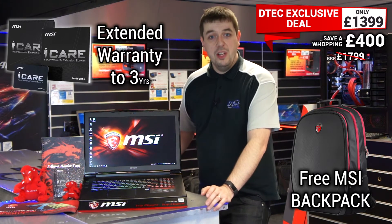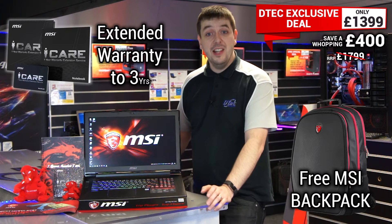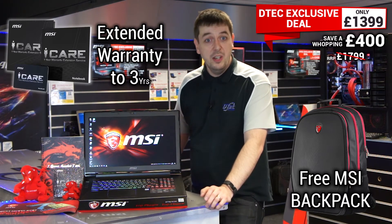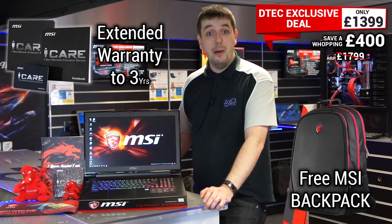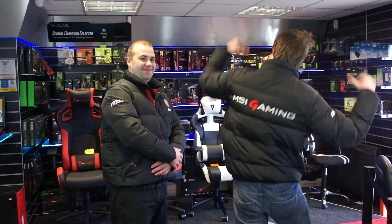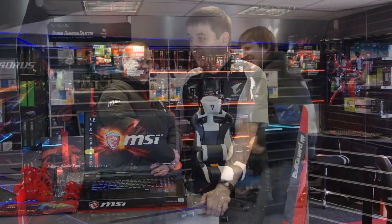In addition to the amazing price, if you shop local and buy from D-Tech, we're able to include a warranty upgrade worth £139, an MSI gaming mouse pad, and an MSI jacket or gilet modelled here by Sam and Bob — that's worth £69.